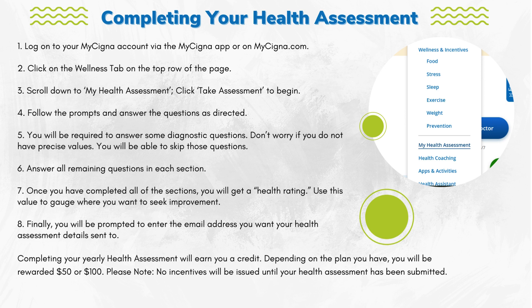Step 5: You will be required to answer some diagnostic questions. Don't worry if you do not have precise values — you will be able to skip those questions. Step 6: Answer all remaining questions in each section.